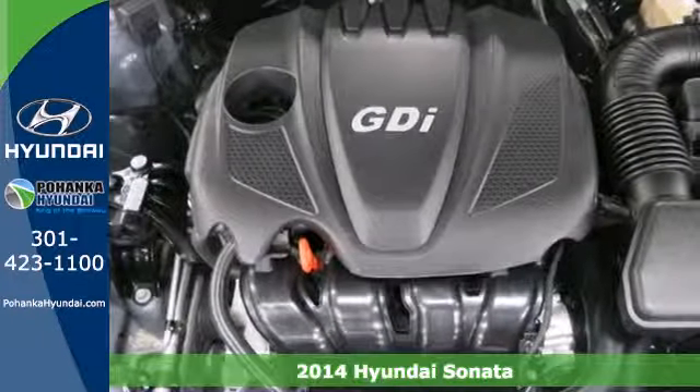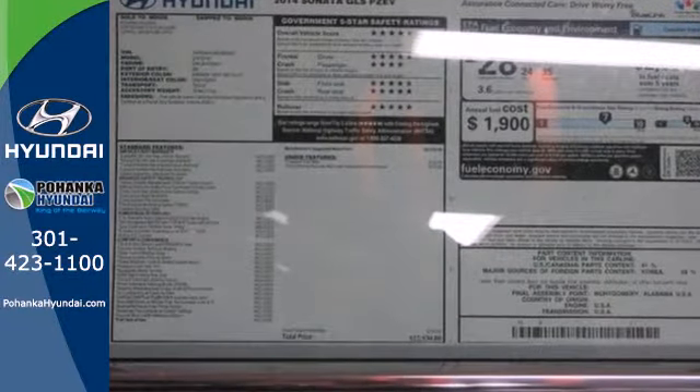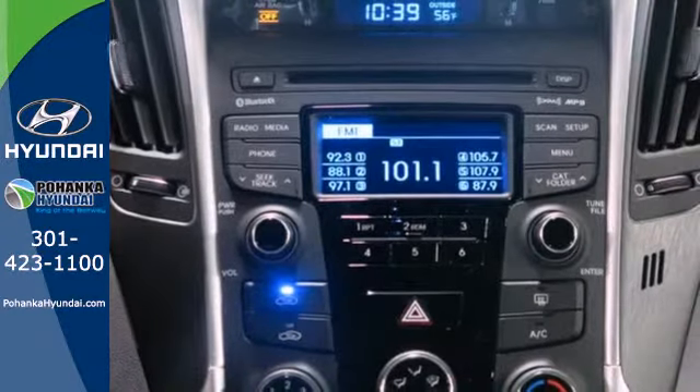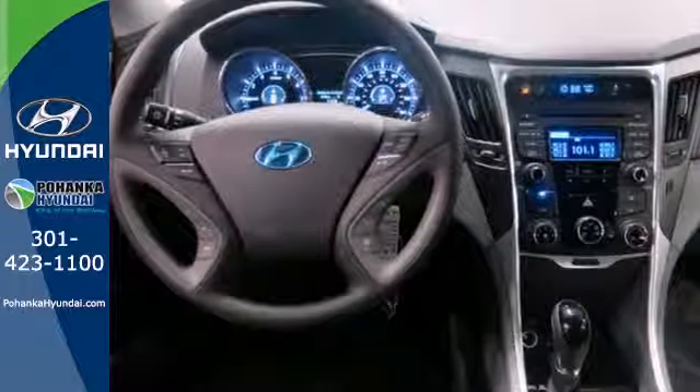Experience it for yourself today and enjoy features like heated side mirrors to ward off the frost, 4-wheel independent suspension for a smooth ride, and a multi-function steering wheel. This Sonata also comes equipped with stability and traction control, multiple airbags, and an emergency communication system.